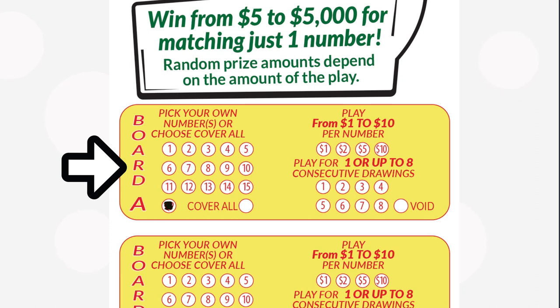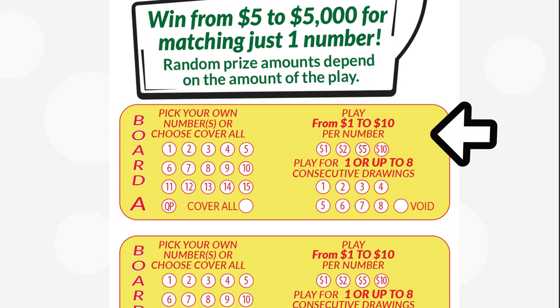You can choose Quick Pick to get a single number selected, or choose Cover All to select all 15 numbers. In Section 2, mark the dollar amount you want to play per number. The larger the dollar amount, the more you could win.